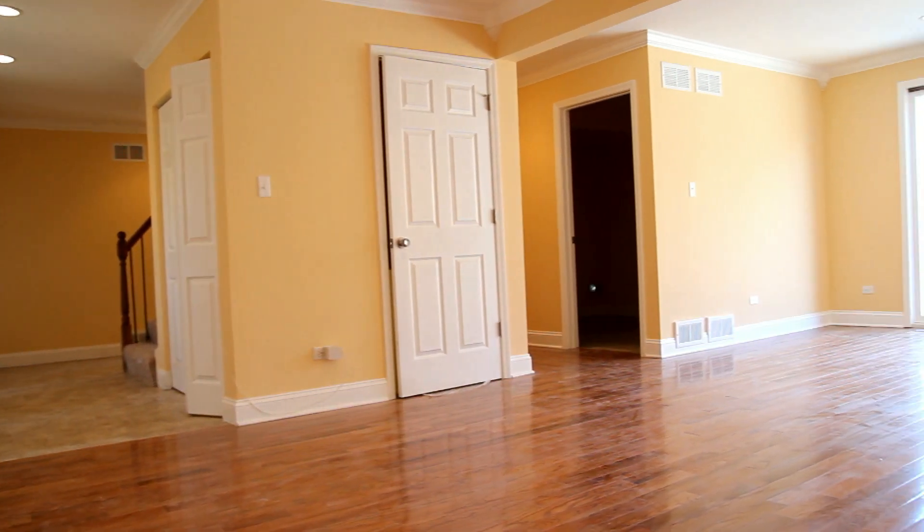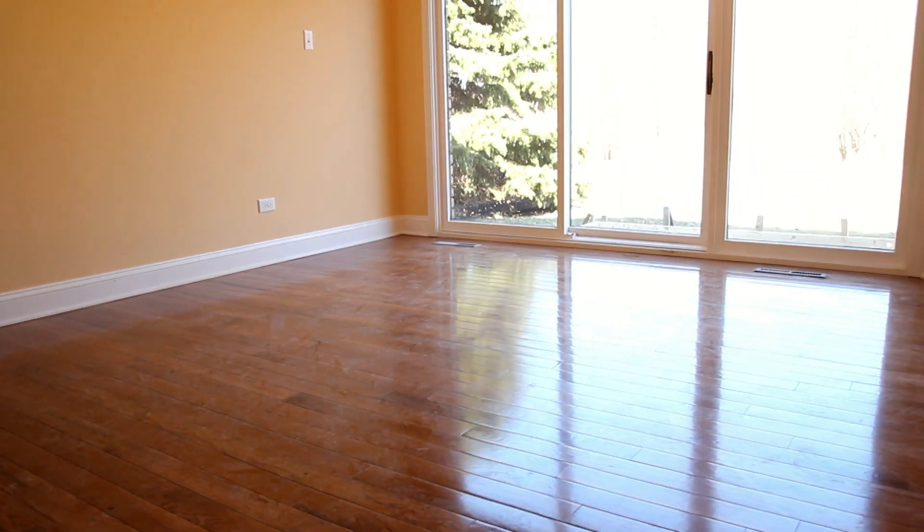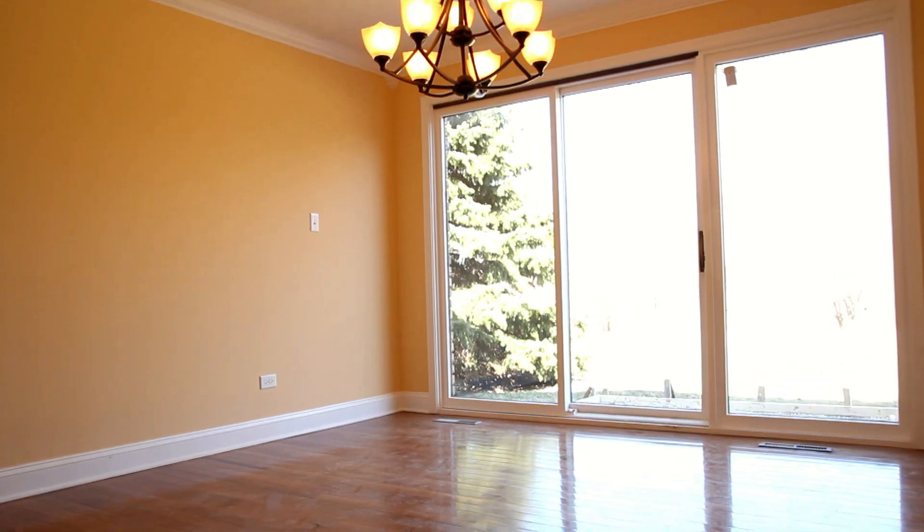When you first walk into this one, you realize it's more of a four-square type layout. We've got this big open layout here in the living room area. We opened up this wall, have nice windows, plenty of light, hardwood flooring, and tons of crown moldings around this one.